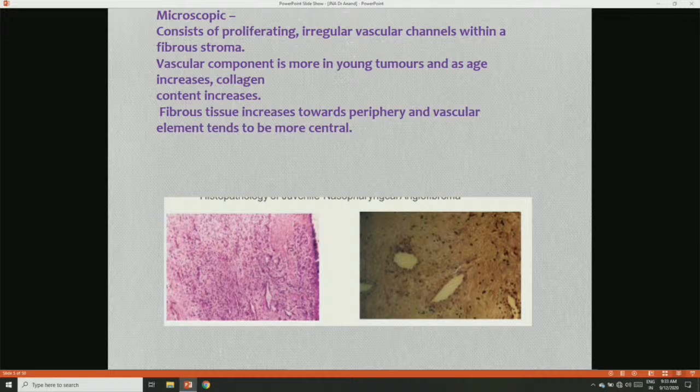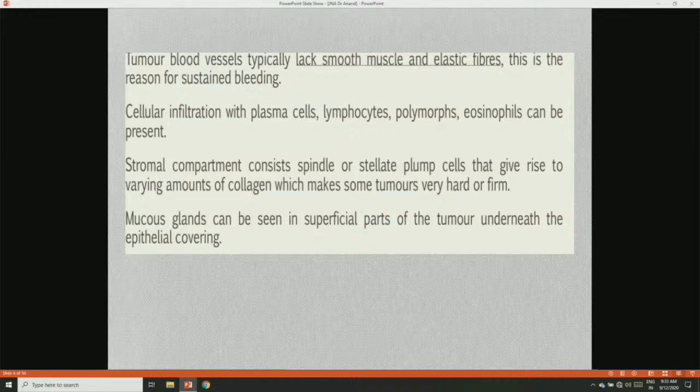Microscopically, it consists of proliferating irregular vascular channels within a fibrous stroma. The vascular component is more prominent in young tumors; as collagen content increases, fibrous tissue increases towards the periphery while vascular elements tend to be more central. Tumor blood vessels typically lack smooth muscle and elastic fibers — this is the reason it causes sustained bleeding. Cellular infiltration with plasma cells, lymphocytes, polymorphs, or eosinophils can be present. The stromal compartment consists of spindle and plump cells giving rise to varying amounts of collagen. Mucosal glands can be seen in the superficial parts of the tumor underneath the epithelial covering.